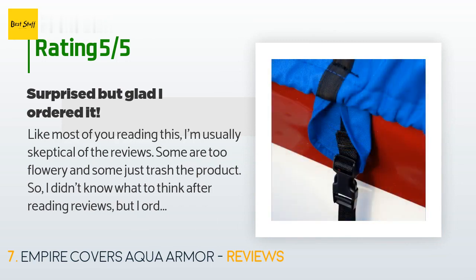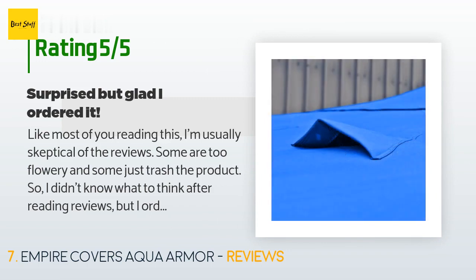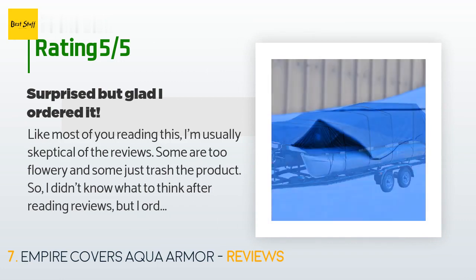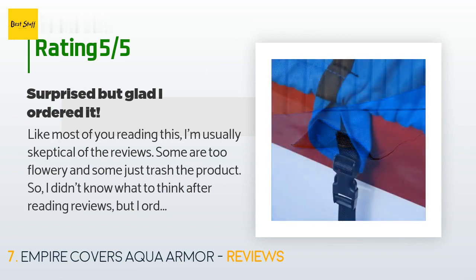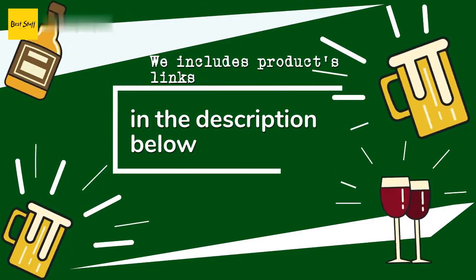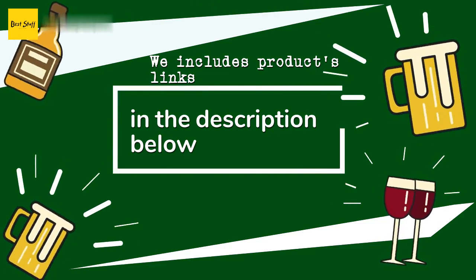A customer said: 'Like most of you reading this, I'm usually skeptical of reviews — some are too flowery and some just trash the product, so I didn't know what to think after reading reviews, but I ordered anyway. Glad I did. This is a good product that the reviews don't give good credit. I'd give it six stars if I could because it beat my expectations — reinforced seams and sturdy material with strong tie-downs that go completely under the boat. I'd buy this again in a heartbeat.' Thanks for watching! All the links about the products will be in the description below, so if you want to find the best prices and more information, be sure to check them out.